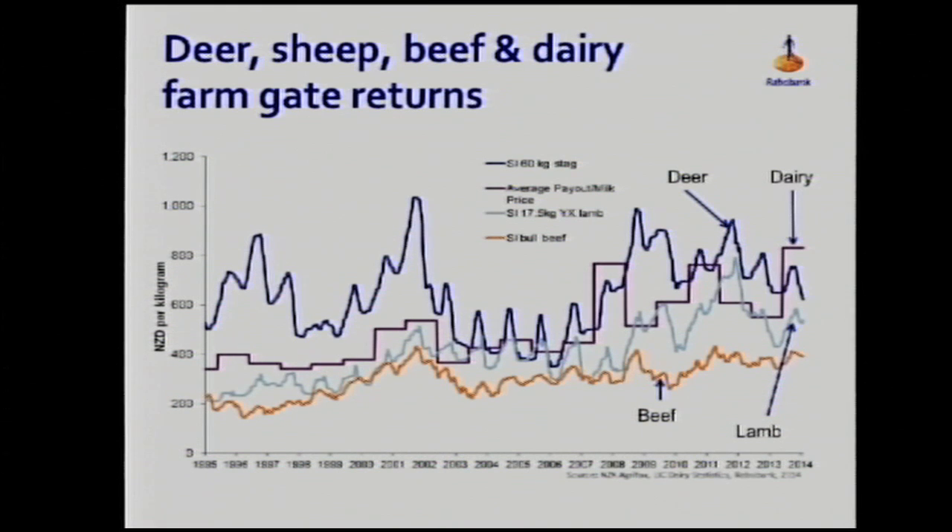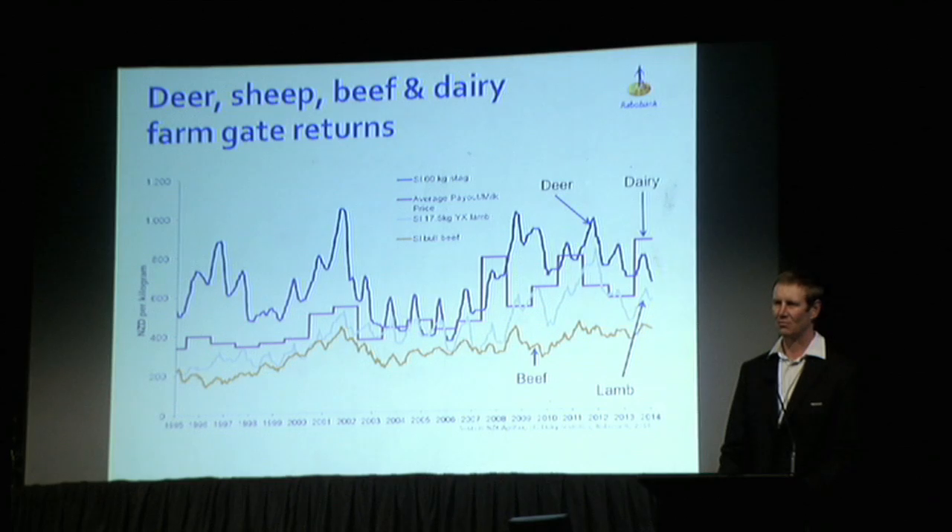Taking dairy first, between 1995 and 2010 the average payout rose by 40%, and if you project that forward to next year at more of a $7 mark, we'd be talking a 50% increase in payout over that period. Whereas lamb over the same period has actually kept pace pretty well — it's also gained in value by approximately 50 to 60%.